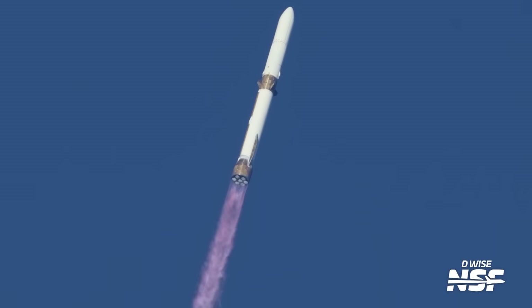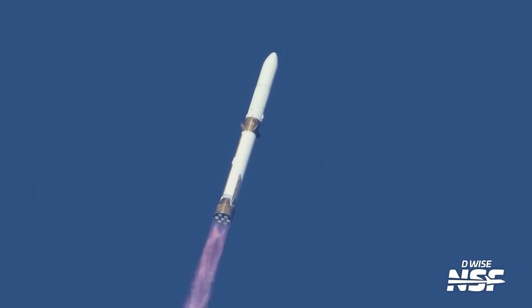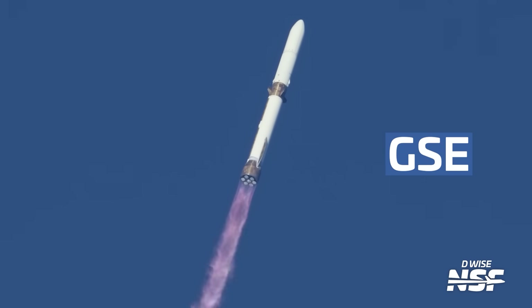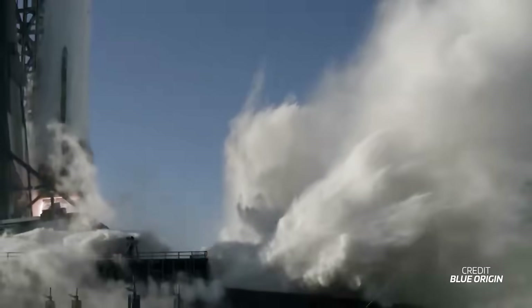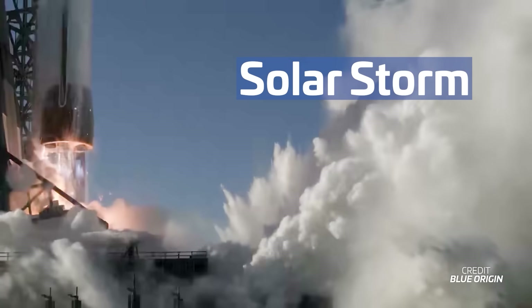We had to wait for this spectacular ascent though, as the original launch attempt on Sunday was scrubbed due to pretty much everything — clouds, rain, cruise ships in the range, GSE glitches, you name it. Blue tried again on Wednesday, but had to stand down the evening before because of an incoming solar storm. You couldn't make it up.